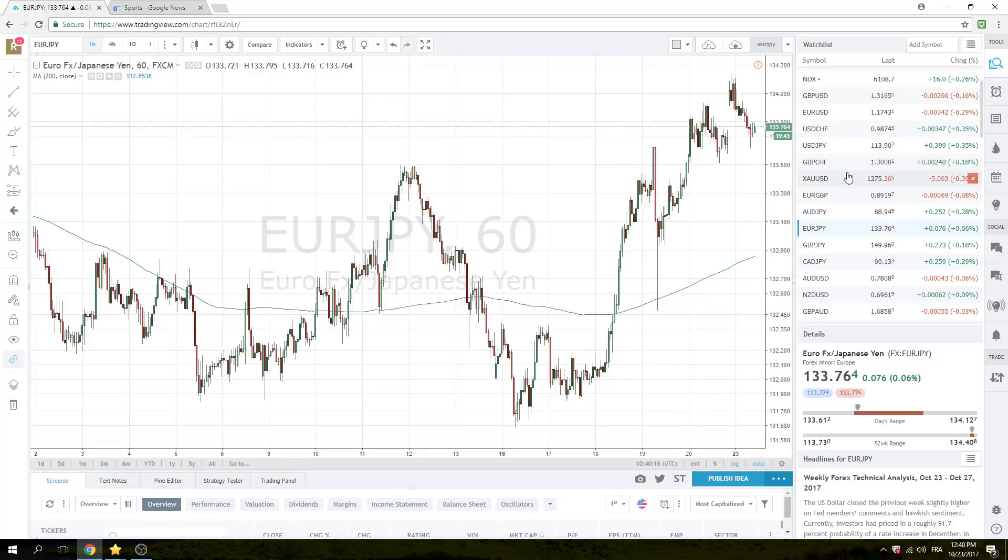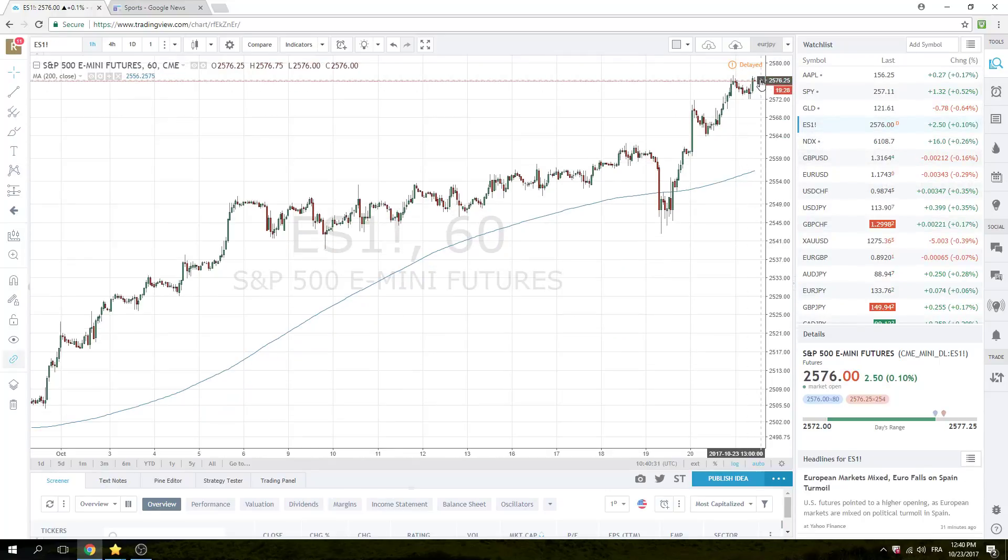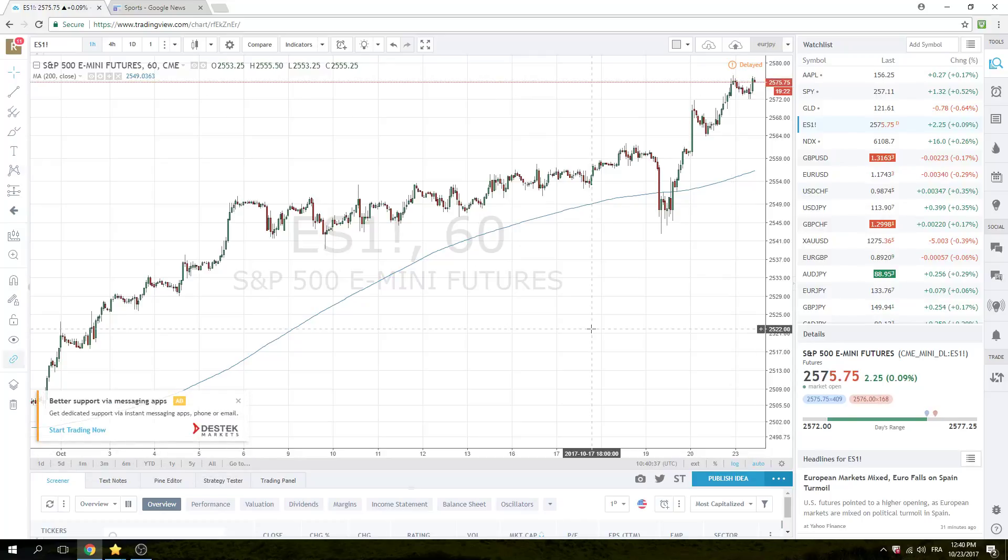Looking forward to this afternoon, there is really no event risk at all, so we'll be trading flows and technicals today. The stock market is just sort of doing nothing — a little three-handle range here in Europe, but sitting at the highs.